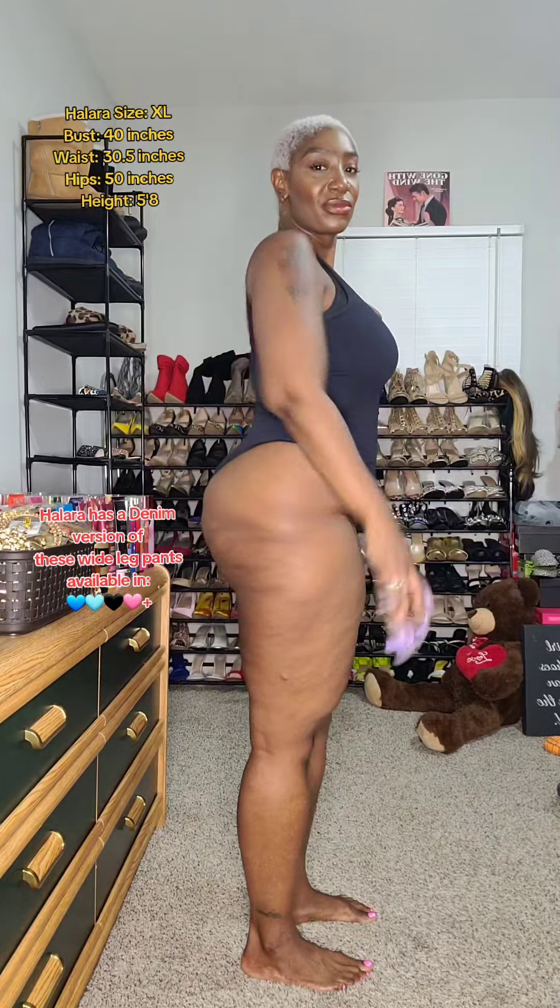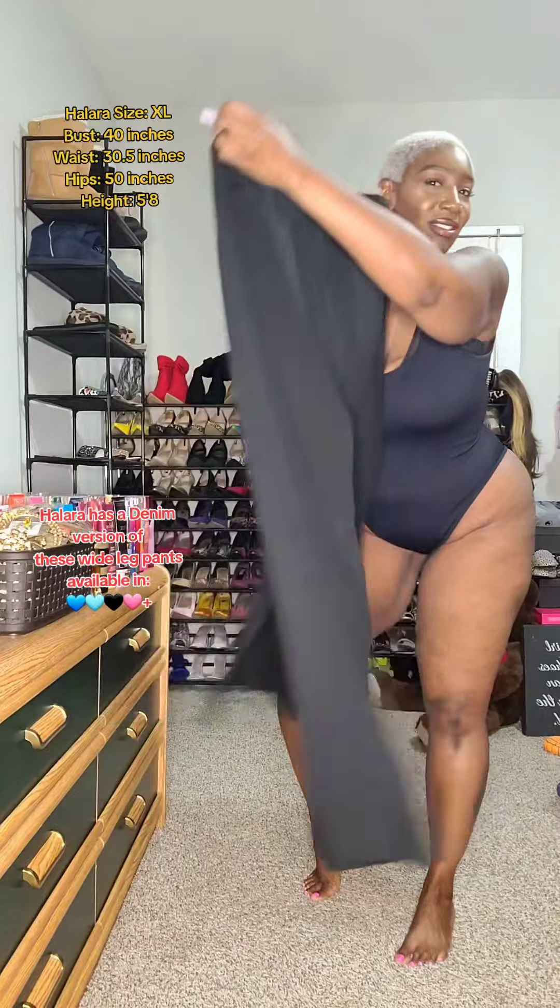It's date night but your girl is super bloated, retaining a lot of water. But luckily, thanks to Hilara, my saving grace are these wide leg pants.